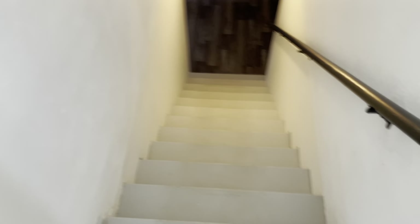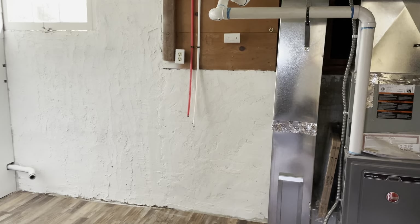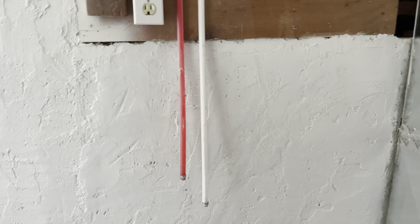Heading down to the basement via a decent, not-too-steep stairway. You basically walk down to a utility room with a high-efficiency furnace. There's an original window where you can see definite leaking, and it looks like they've done a kind of homemade parge coat over the foundation wall. The washer and dryer hookups are here — we're seeing newer PEX plumbing. The gas water heater is here, and it does need earthquake straps on it.